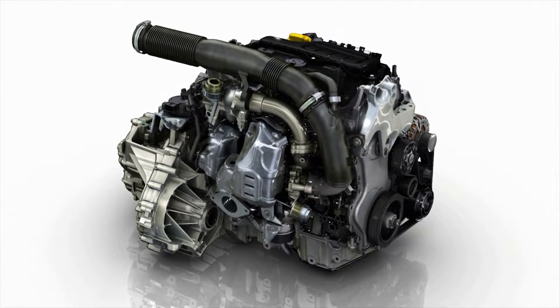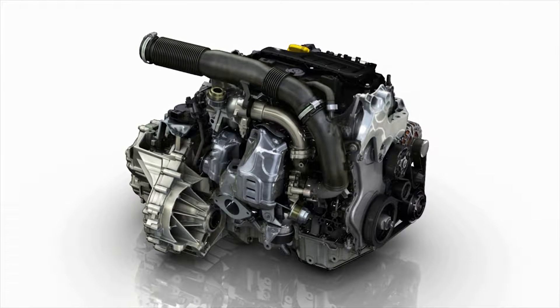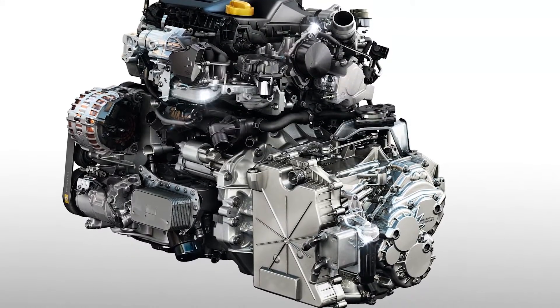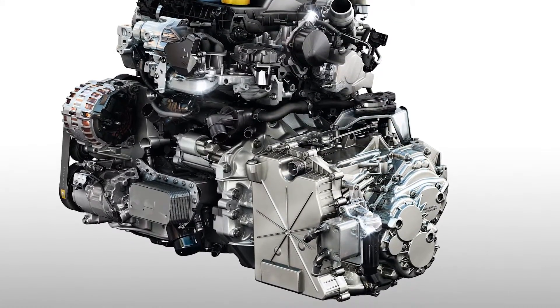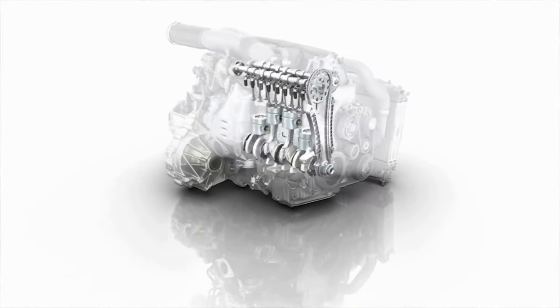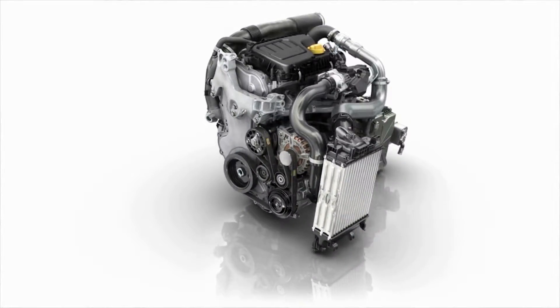The 118 kW twin-turbo version offers a maximum torque of 370 Nm, combined with a six-speed EDC automatic gearbox. These engines have the best technology available for cutting fuel consumption and CO2 emissions while retaining driving pleasure.